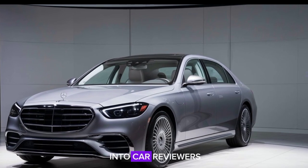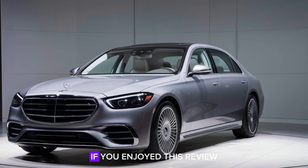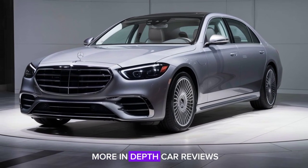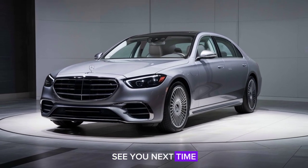Thanks for tuning in to Car Reviewers. If you enjoyed this review, don't forget to like, comment, and subscribe for more in-depth car reviews. See you next time.